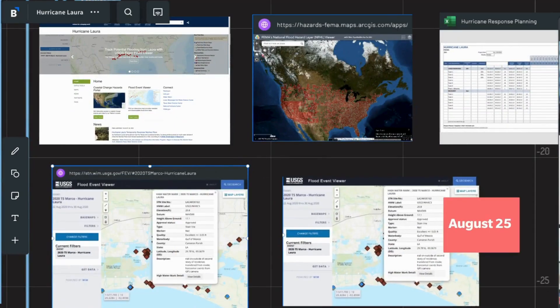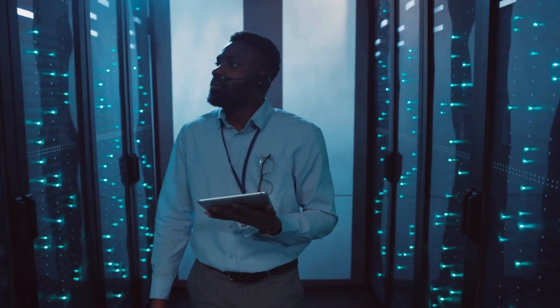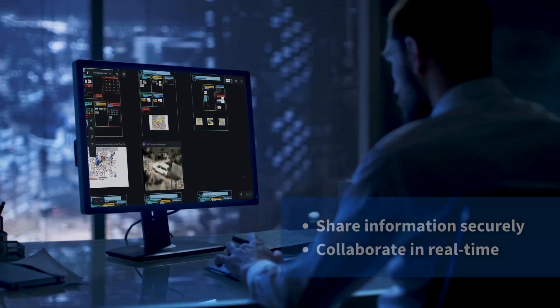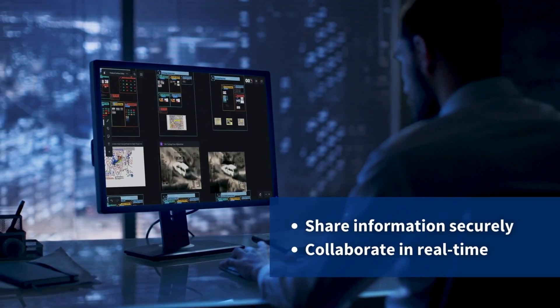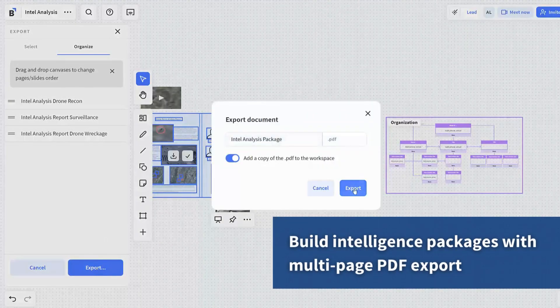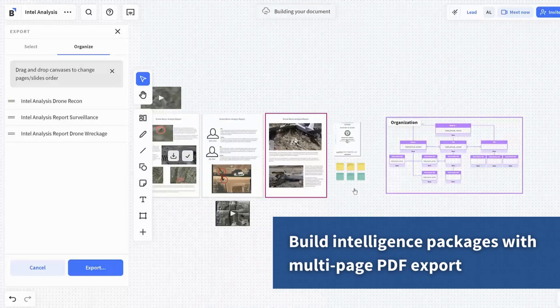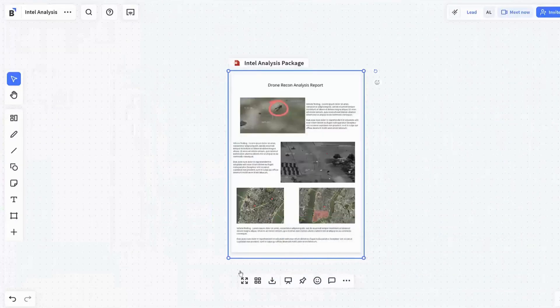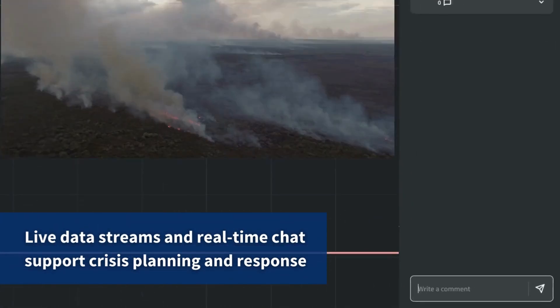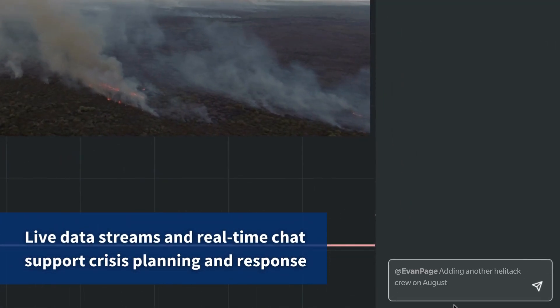The problems aren't new. Teams struggle to share information securely and collaborate in real time on DoD networks. Using email to circulate and produce document drafts and PowerPoints causes errors and wastes precious time. Other tools can't be deployed on air-gapped networks or allow teams to connect with their data stores, streams, and shared drives. But Bluescape can.